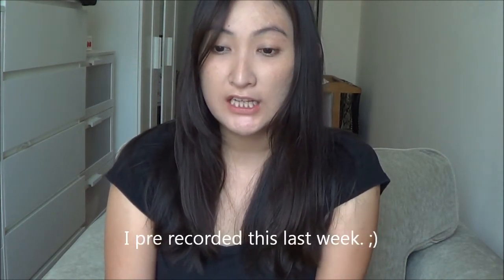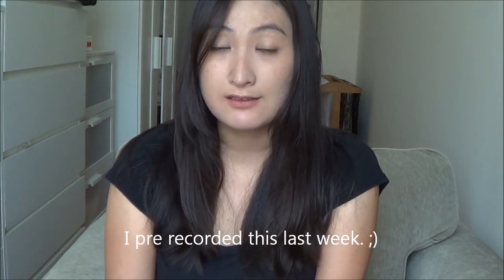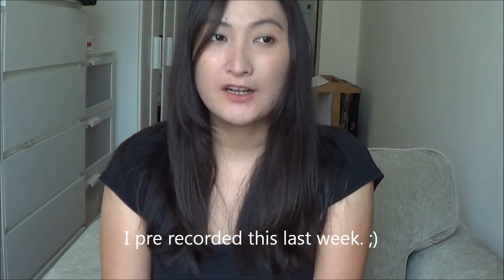Hi guys, welcome back to my channel. Today I'm finally doing my April favorites video. It's already nearly the end of April, coming into May, and oh my god, it's quarter two of the year 2014 already — so fast! So here I am doing my favorites video.